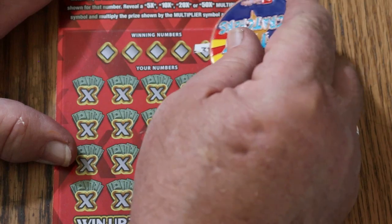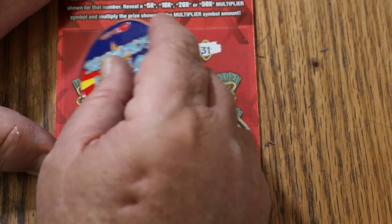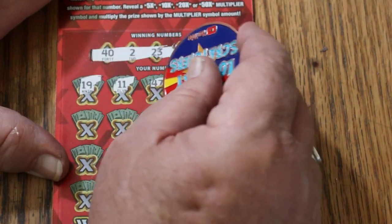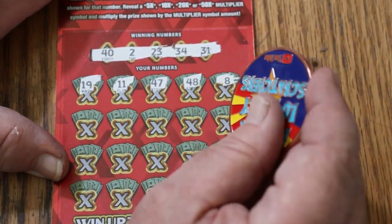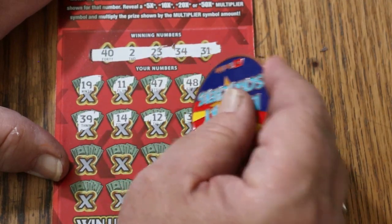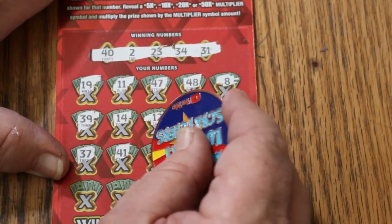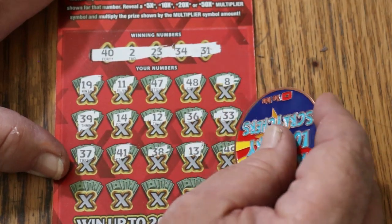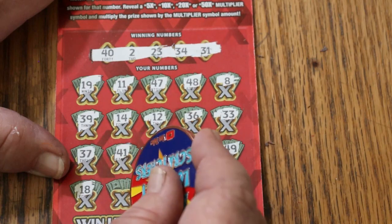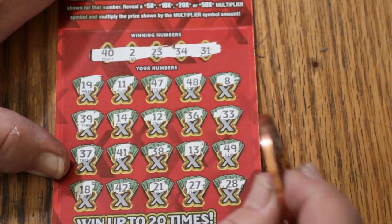That puts us to $75 back. Three or four tickets to go. Ticket 47: 42, 23, 34, and 31. Back-to-back time, maybe. 19, 11, 47, 48, 8, 39, 14, 12, 36, 33, 37, 41, 38, 13, 49, 14, 49, 18, 42, 21, 27, 28. No.